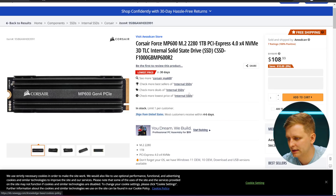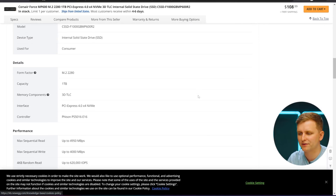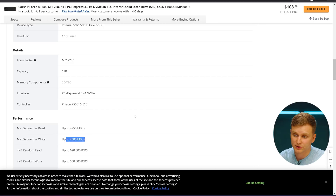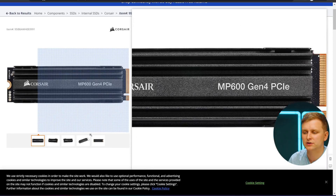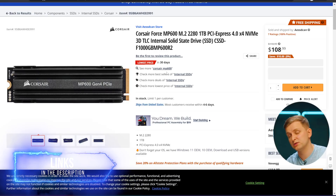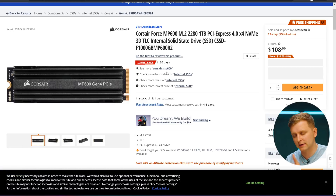Another SSD option I see as a good deal is the Corsair MP600 Gen 4 SSD. It goes around 4.5 to 5 gigabytes per second read and 4 gigabytes per second write. The cool thing is it actually comes with a heatsink, so if you're going with a motherboard that doesn't have any heatsink on the M.2 slot, or you want a second SSD, this is a very good option to check out.